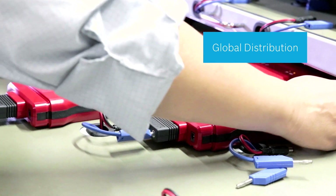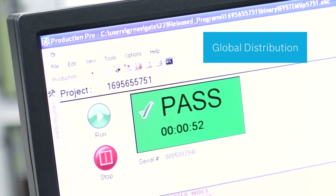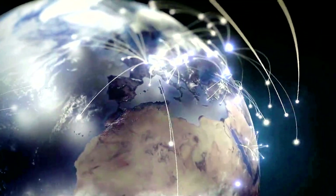Before a diagnostic solution package leaves the warehouse, all components are checked, safely packed, and transported directly to your dealers all over the globe.